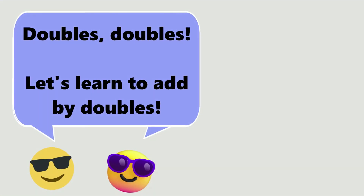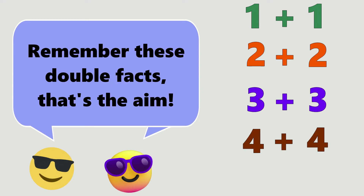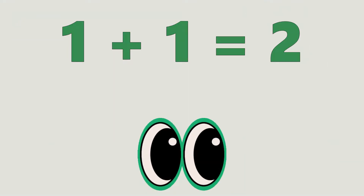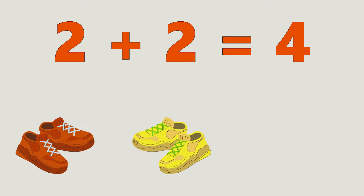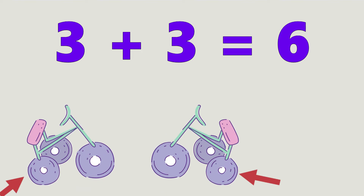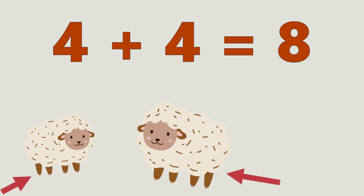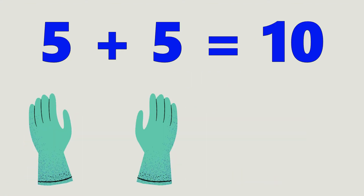Doubles, doubles, let's learn to add by doubles. Add two numbers that are the same. Remember these double facts, that's the aim. 1 plus 1 equals 2. Ooh. 2 plus 2 equals 4. Tell me more. 3 plus 3 equals 6. What's next? 4 plus 4 equals 8. That's great. 5 plus 5 equals 10.